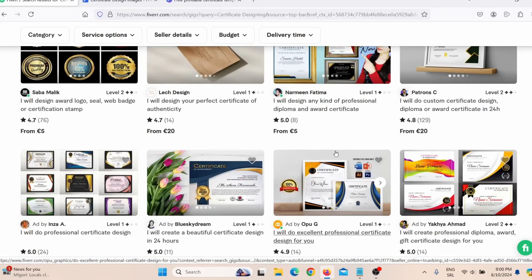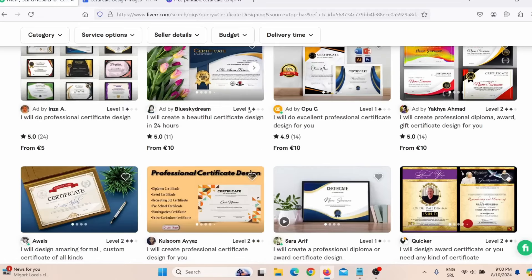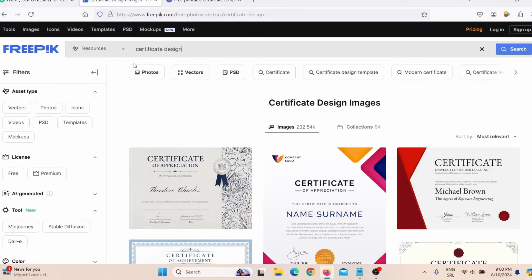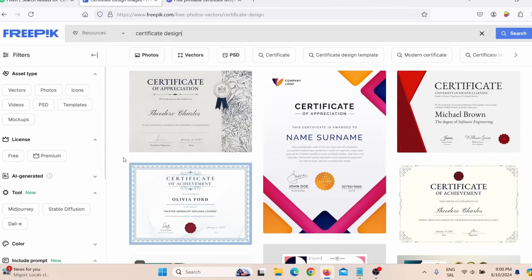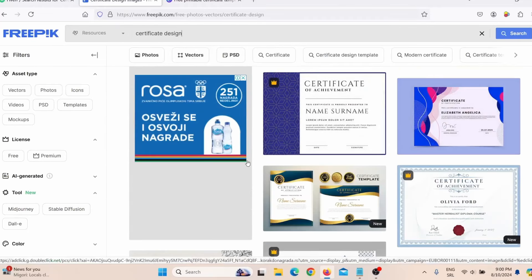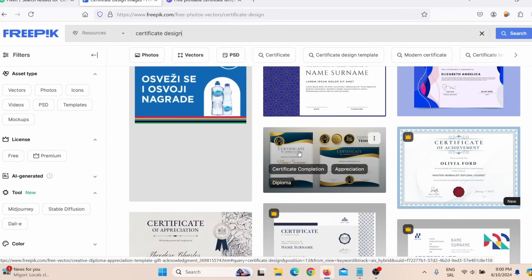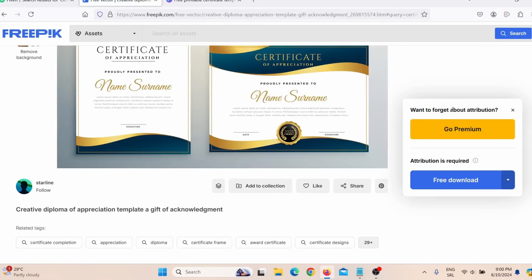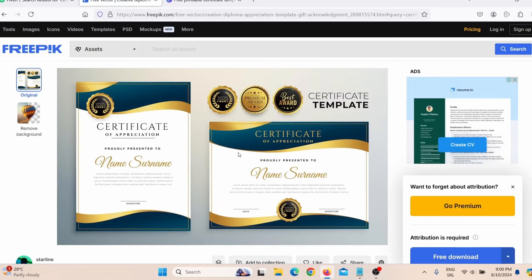You're probably wondering, how can I actually make these certificates? Do you have to be a graphic designer? Well, actually you don't. You can simply go on Freepik and find certificate templates. All you have to do is pick one of these templates — you can even choose free templates. Just click on it, click on free download, and download the template totally free.